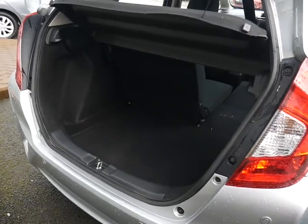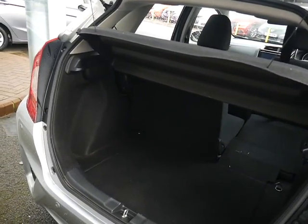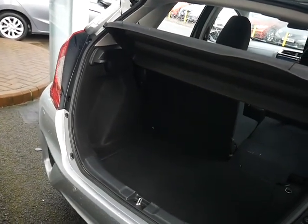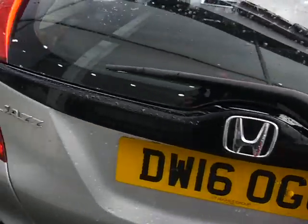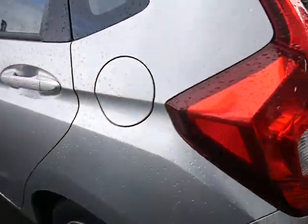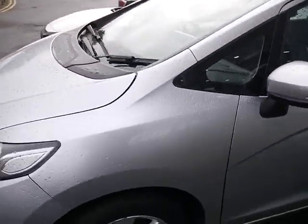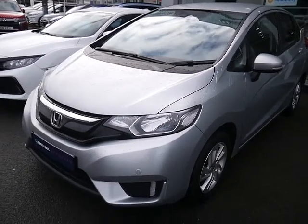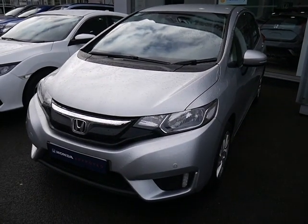The rear seats go totally flat as well, meaning if you need to carry something big and bulky — whether it's a washing machine or pretty much anything — the Jazz will fit it in. Rear parking sensors work with the brilliant visibility you have in the Jazz, and this car is only £30 a year road tax, incredibly efficient and unbelievably spacious.